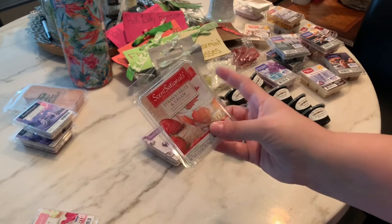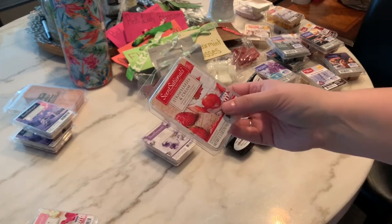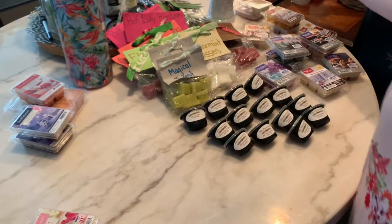The Strawberries and Cream from Sensationals is really good — it's a dupe for the Better Homes and Gardens Sunlit Strawberry Patch, so I'll keep that one. The Violet Sugar — I'm going to get rid of that one. This is bad.